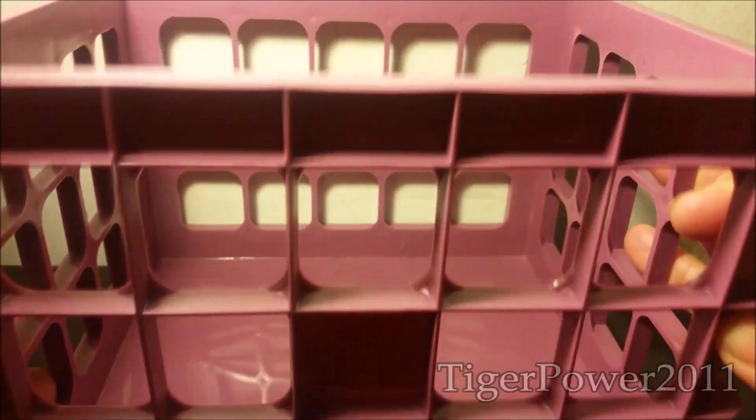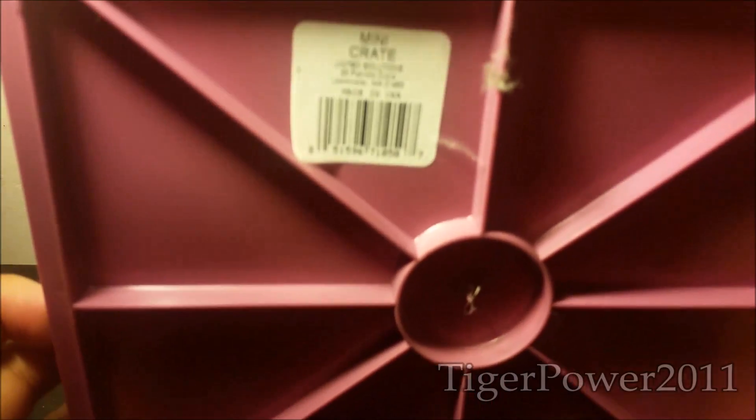So the first place that I went to was Home Depot, and only got one purchase from Home Depot, and it is a repurchase. And it is from United Plasters, and this is a grid stackable dark pink magenta-like crate here, a mini crate.